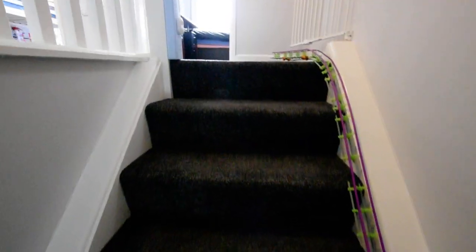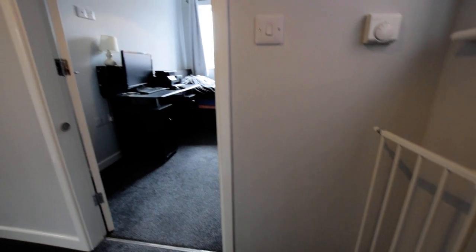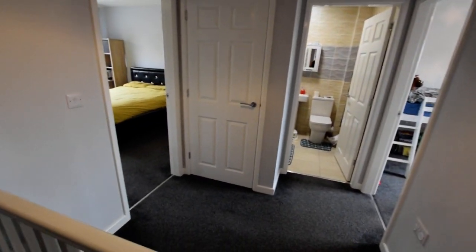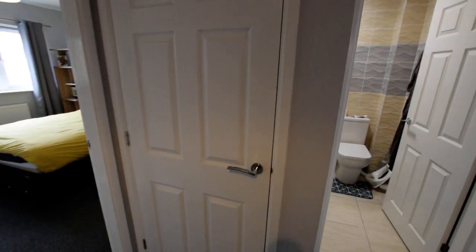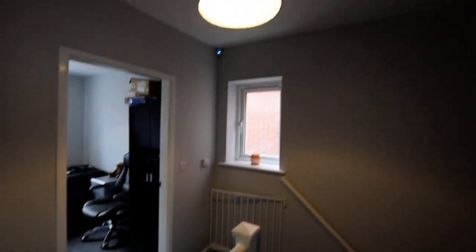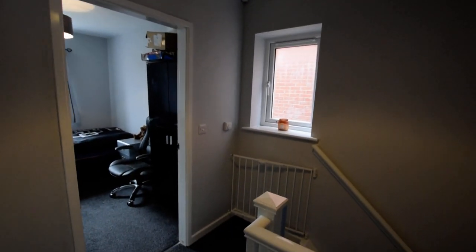I'm going to show you upstairs first. Nice landing. Again, really good for storage — behind there you've got another storage cupboard. Loft access is there, and obviously a window on the side.